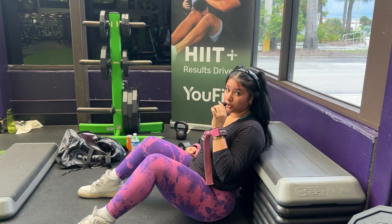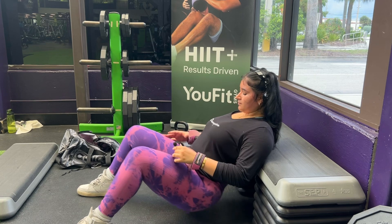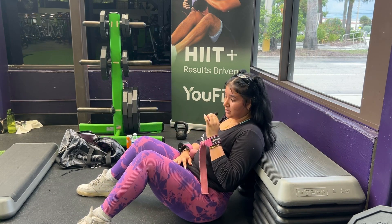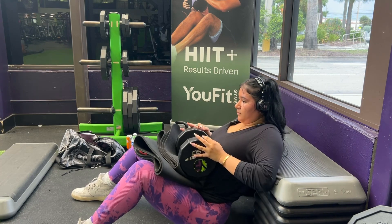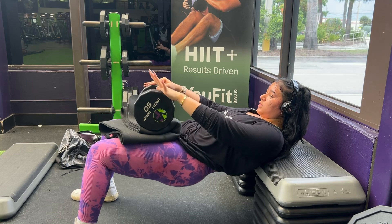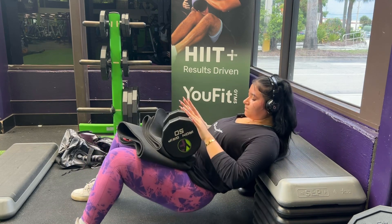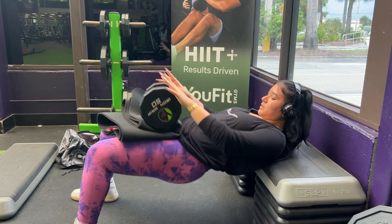Let's talk about hip thrust form — this is a hip hinge movement. Make sure your feet are about shoulder-width apart and slightly turn your legs out a little bit. Place a dumbbell on your waist — I have a 50, but use whatever weight works for you. Drive through your heels up into your glutes, come up, then come back down. Make sure you go all the way down for this movement because going all the way down gives you a good stretch on your quads.